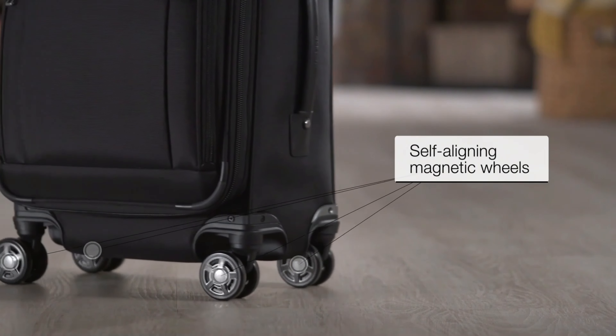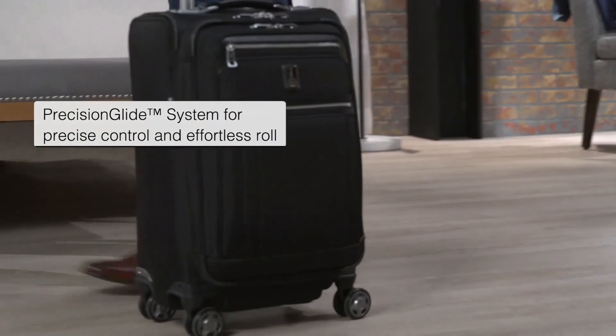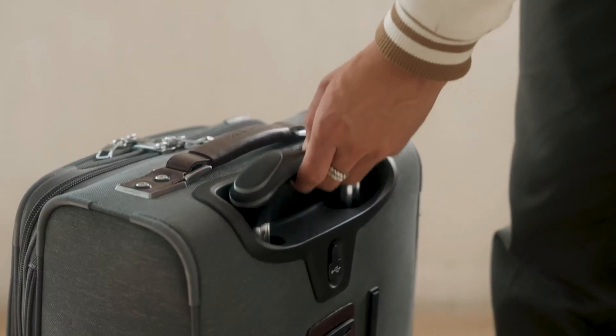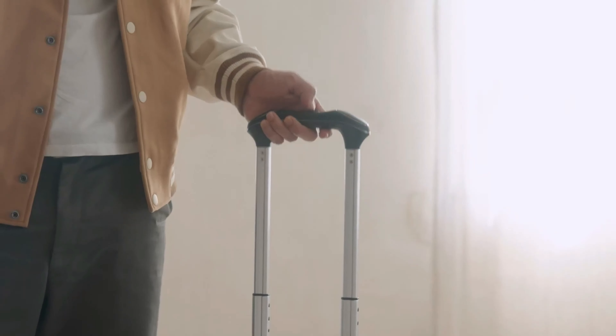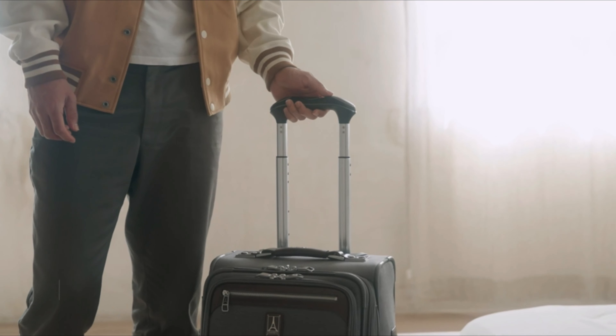The Spinner configuration stands out in particular because of its MagnaTrac wheels, which magnetically snap into a forward position when the bag is moved. The small tracking assistance makes a large difference when navigating through a crowded airport or down a busy street. It also has an easy-to-use removable garment bag. If you prefer more packing capacity, larger wheels that run more smoothly over rough terrain, or a more protective built-in garment folder, the two-wheel 22-inch version is worth considering, especially for longer trips. But after several years of testing, we think the superior maneuverability of spinner luggage makes four-wheel bags a better choice for most people.